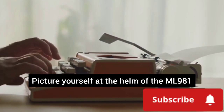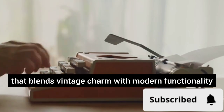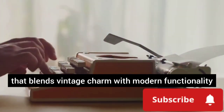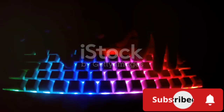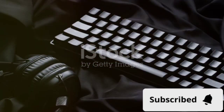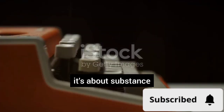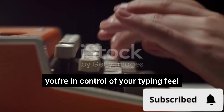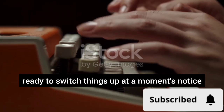Picture yourself at the helm of the ML981, a wireless mechanical keyboard that blends vintage charm with modern functionality. Every keystroke is a symphony of clickety-clack — a satisfying testament to your work, your ideas, your creativity. But the ML981 isn't just about style, it's about substance. With hot-swappable switches, you're in control of your typing feel, ready to switch things up at a moment's notice.